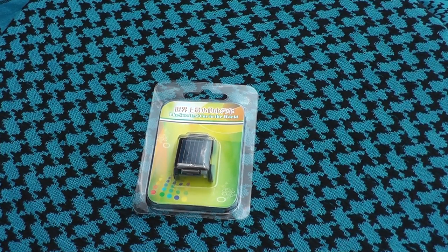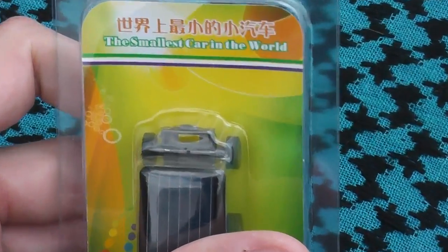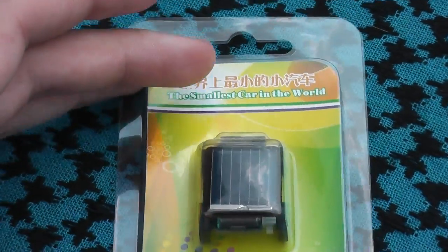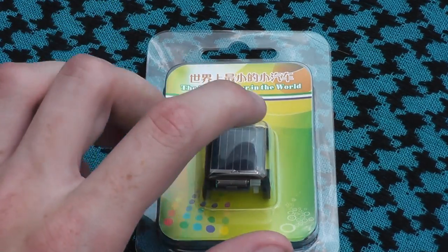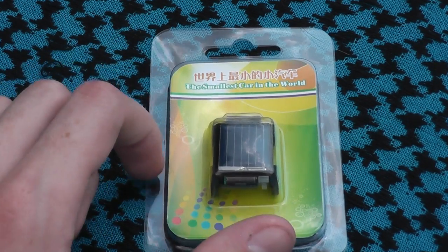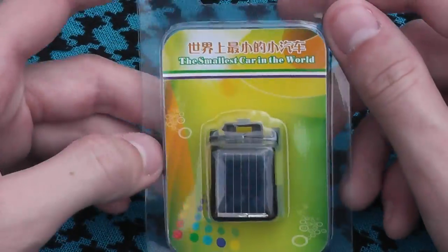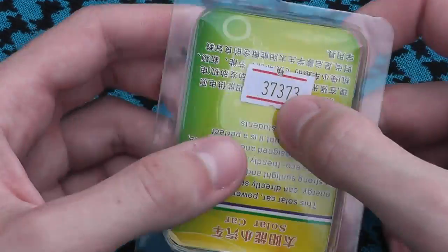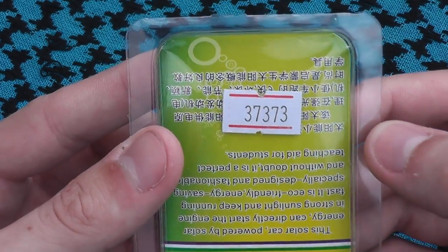Hey everyone, this is Next Archer and this will be a review of the world's smallest car. This is a product I bought from Deal Extreme, so the link to buy this, to the unboxing, and also to showing it actually drive and go around will be in the description. I've been asked to do a lot more Deal Extreme videos so I'll be trying to do that. The number is, as you can see, 37373.